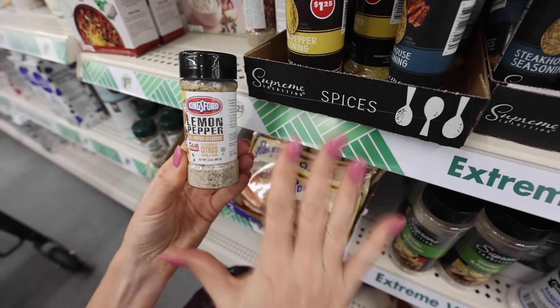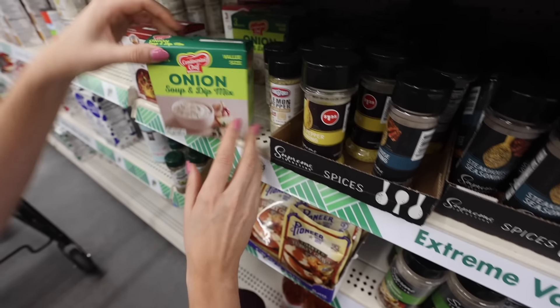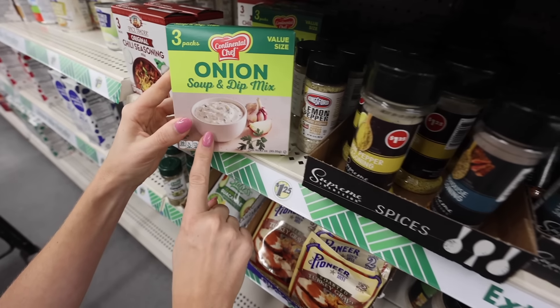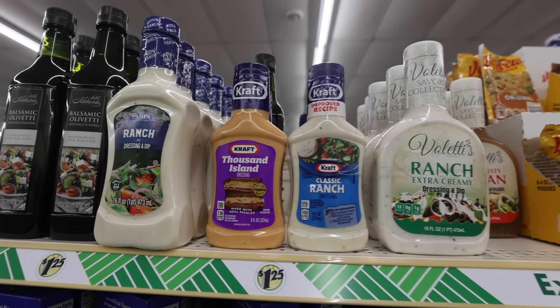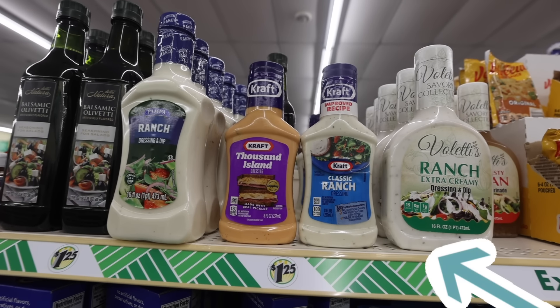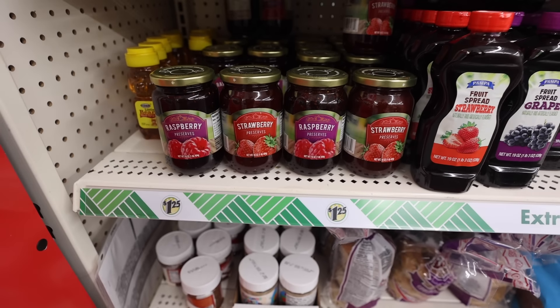But I think my ultimate favorite is Kingsford. Anytime you see this, it's a definite yes. And right here, I'm going to grab some onion soup and dip mix. We're coming into our first meal idea. This is a better deal than Walmart because you get three packs. Always stick with the name brand dressing, but the Kraft Thousand Island dressing is a great deal at Dollar Tree.